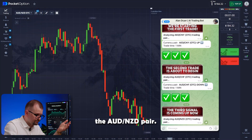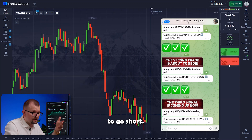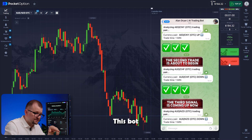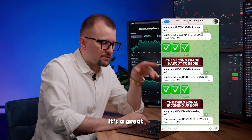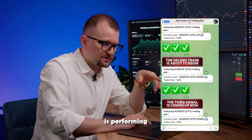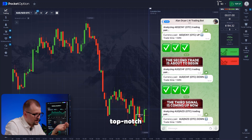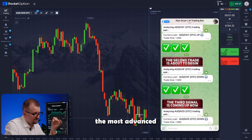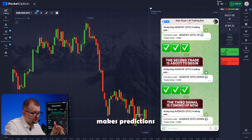The bot picks the Aussie-Kiwi pair and I switch to it, investing my entire balance of 184, and follow the bot's recommendation to go short. This bot can analyze long-term market trends to help us make short-term predictions. It's no surprise — over a hundred expert programmers and top-notch trading experts worked on it for 11 months. We implemented the most advanced technologies using artificial intelligence.